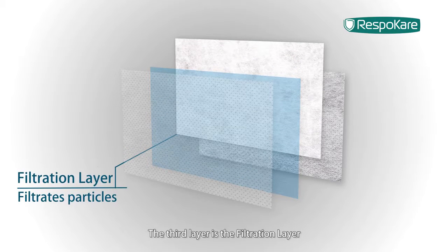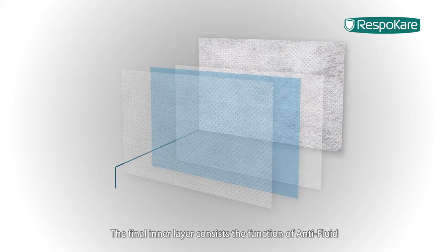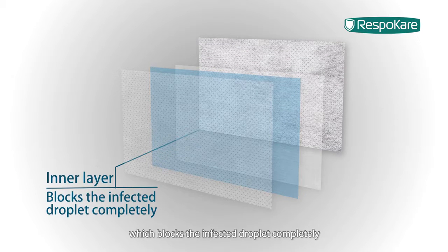The third layer is the filtration layer. It can filtrate particles. The final layer consists of the function of anti-fluid, which blocks the infected droplet completely.